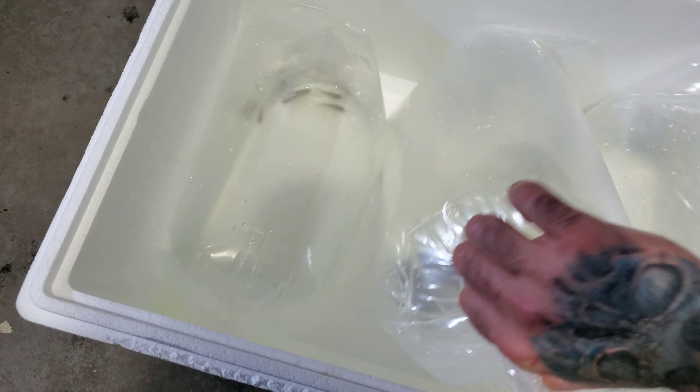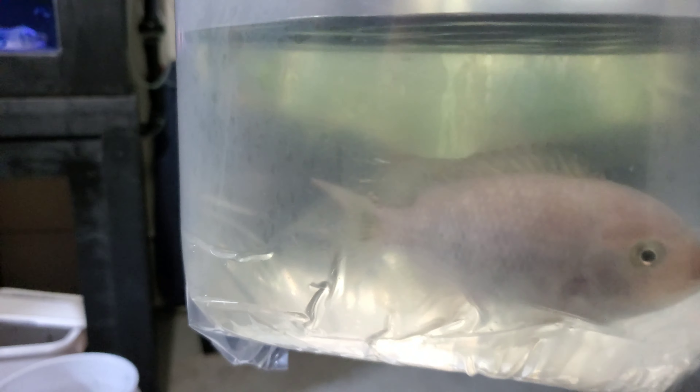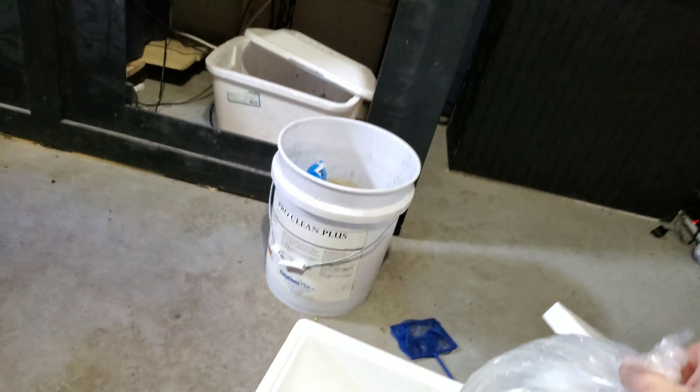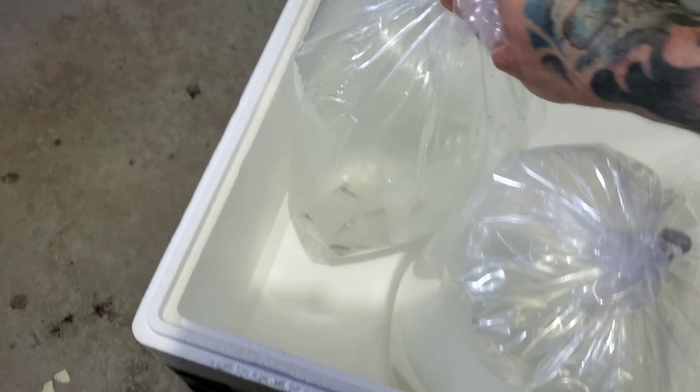Let's see what we got in this one - this is one of the marble fenestratus and he looks extremely dull. He will color up nicely. Let me get him floating in the tank. And these are my five umbees - try not to laugh at how big they are.